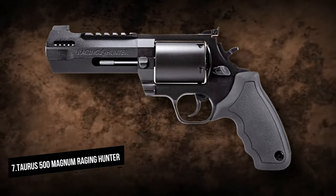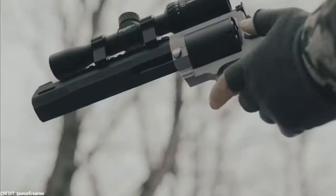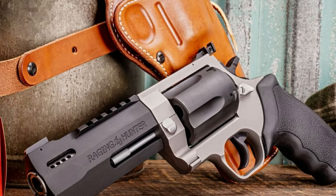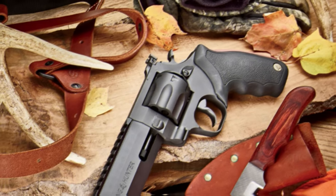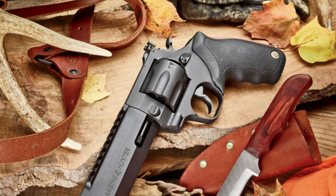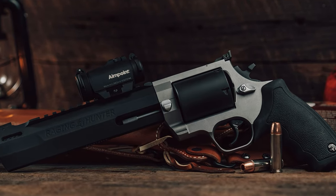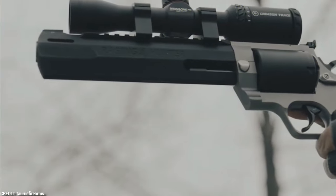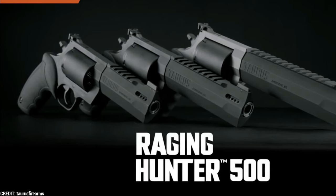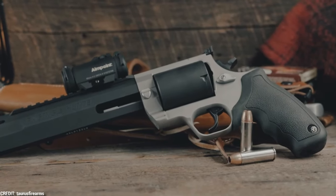Taurus 500 Magnum Raging Hunter. Taurus is producing this large wheel gun in a variety of barrel lengths, allowing it to serve as a dangerous game backup gun or as a primary hunting gun. It has a ported barrel to help reduce recoil. Sizes range from an 8.37-inch barrel variant with a 14-inch overall length to a more carry-friendly 5-inch model, with a 6.75-inch barrel option in between.